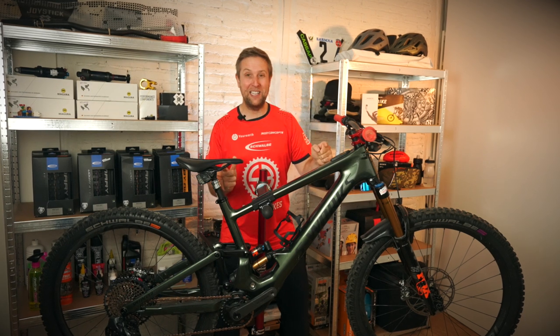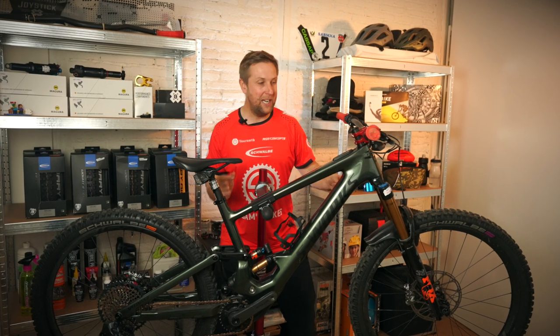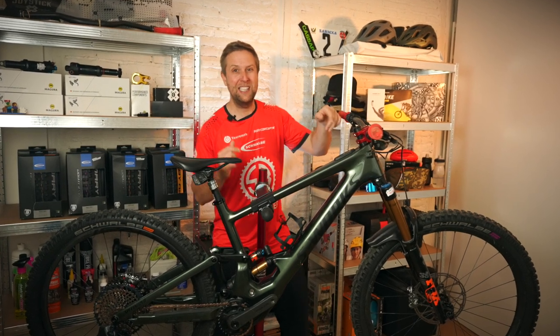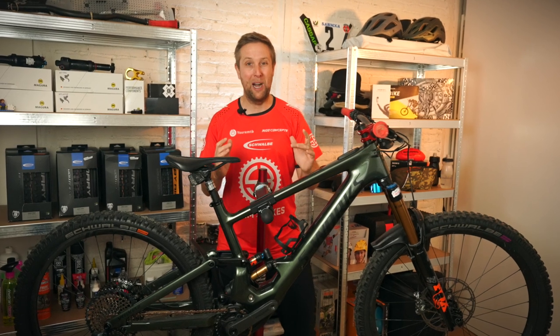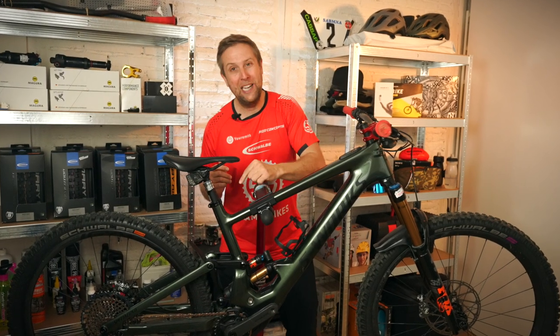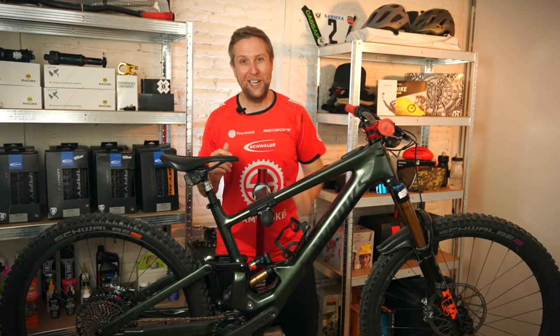The long-term review of the Kenevo SL. 18 kilograms, 170 front and rear, six-way geometry changes, and it has to be one of the best-looking e-bikes on the market. But it only has 35 newton meters of power. Is that enough for you? Let's find out.